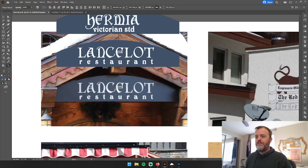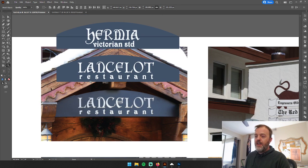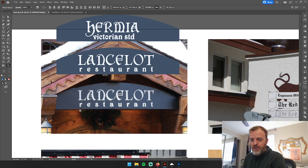This first one was a restaurant font. I think I actually found the font specifically — Hermia and Victorian Standard, pretty straightforward. These are very unique fonts with a medieval, calligraphic inspiration. For Lancelot that was clear, and for the restaurant sign I was looking at Art Nouveau influences. Ultimately the font finders helped me with that one.